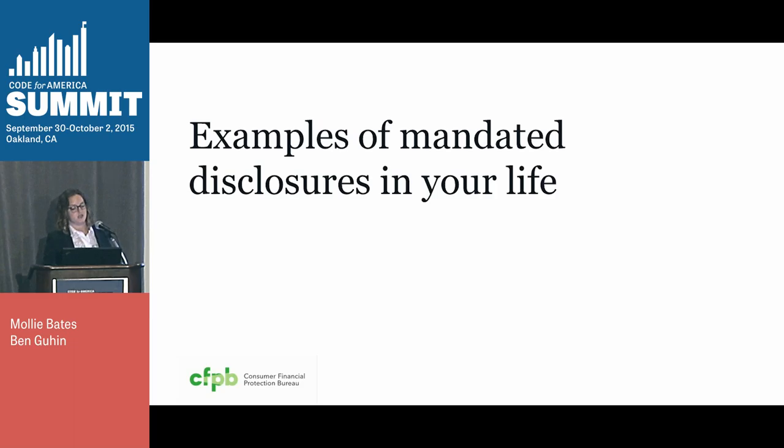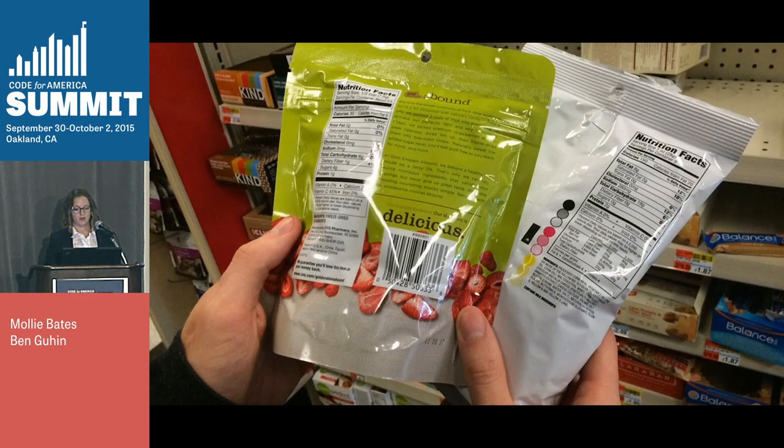Many consumer protection regulations these days include requirements for mandated disclosures. And what are those? Something like this — the Nutrition Facts label. This is a great example, and we're wondering how many of you have ever done this behavior in the store, held two Nutrition Facts labels up next to each other.